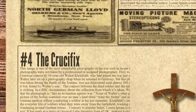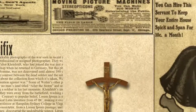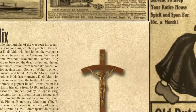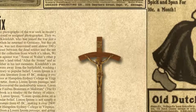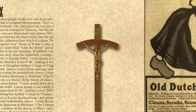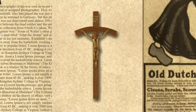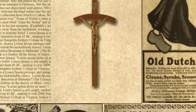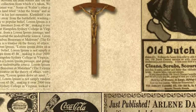This image is one of the most remarkable photographs of the war seen in recent years, yet these photographs were not taken by a professional or assigned photographer. They were taken with a Contessa camera by 16-year-old Walter Kleinfeld, who had joined the war just a year earlier. Walter later set up a photography shop when he returned to Germany, but this photograph, which was taken during the Battle of the Somme, was not discovered until almost 100 years later, when it was found by Walter's son. The contrast between the dead soldier and the untouched crucifix is striking. In a BBC documentary about the collection from which it's taken, Walter's son argues that the photograph is like an accusation against war. Some of Walter's other photos include a picture of bodies scattered over no man's land, titled 'After the Storm,' and another of a German medical officer comforting a soldier in his last moments. Kleinfeld's images also capture the everyday life of soldiers when they were away from the battlefield, washing in rivers and wandering around German towns.